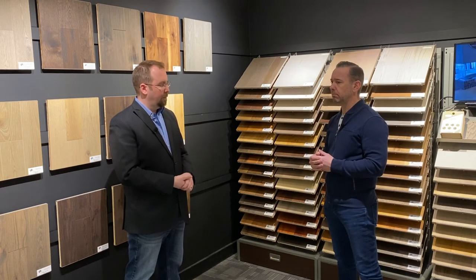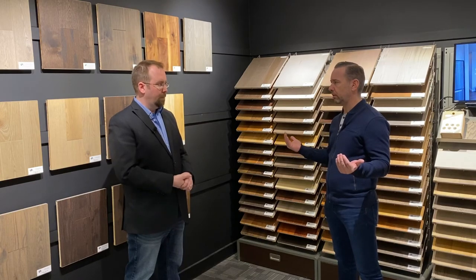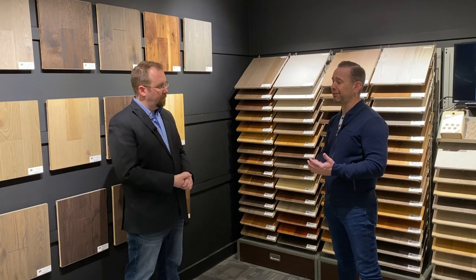What's happened a lot with engineered as a category is it got a bit of a bad rap, because a lot of people bought very low quality engineered when it first came out and may have had issues with it. But especially with quality engineered floors...